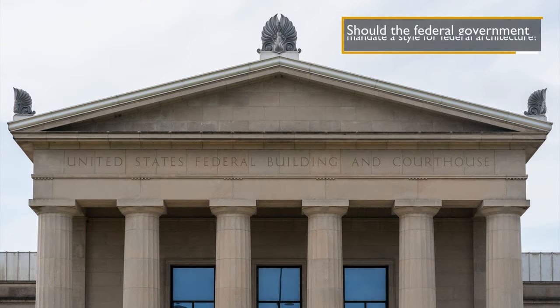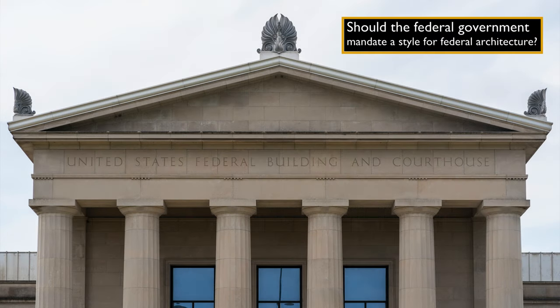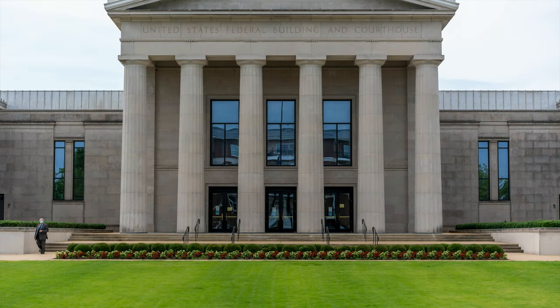The problem comes in with the idea of mandating from the federal government and imposing one style on a country which is very large and very heterogeneous. And also the associations of classical architecture with White European values, to the exclusion of all other types of cultural heritage, and an assertion that this style is superior.